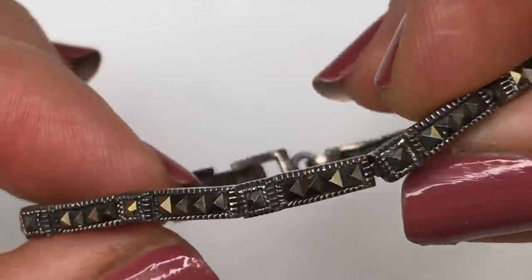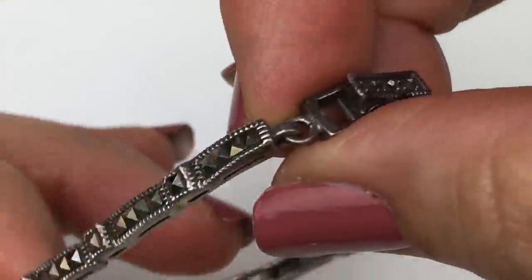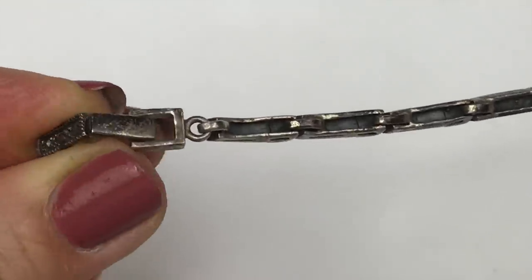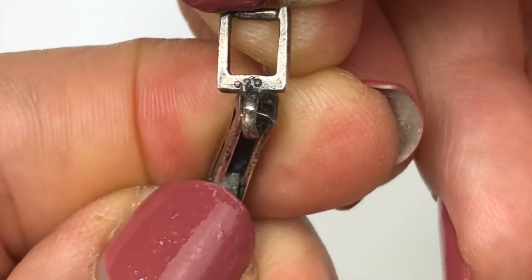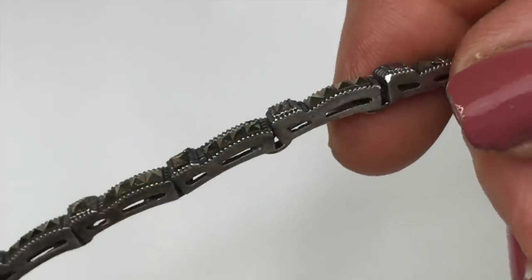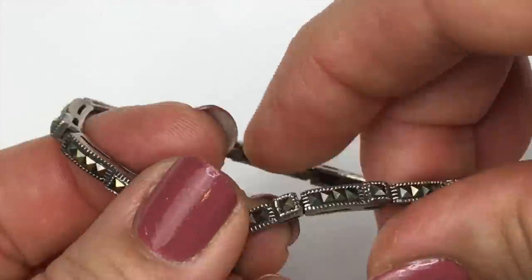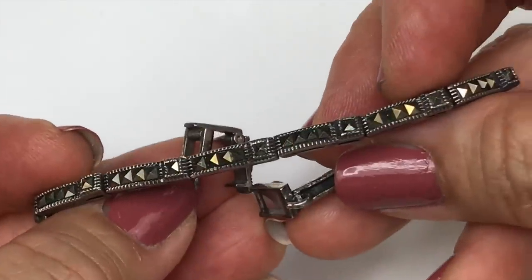Next is this silver-tone link bracelet with a fold-over clasp. Let's see if there are any marks on this — there is a 925 mark on there. I will do an acid test to confirm it is indeed 925, but I'm thinking it is. I'll put the results on screen. This is definitely a beautiful sterling silver marcasite bracelet and I really like it.